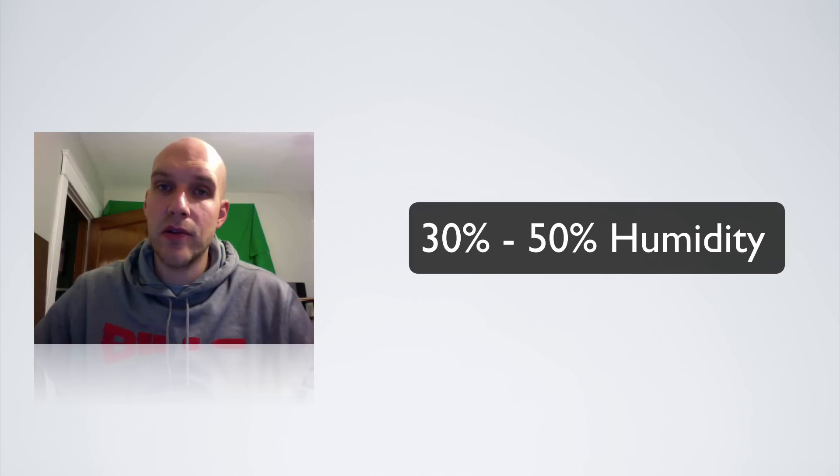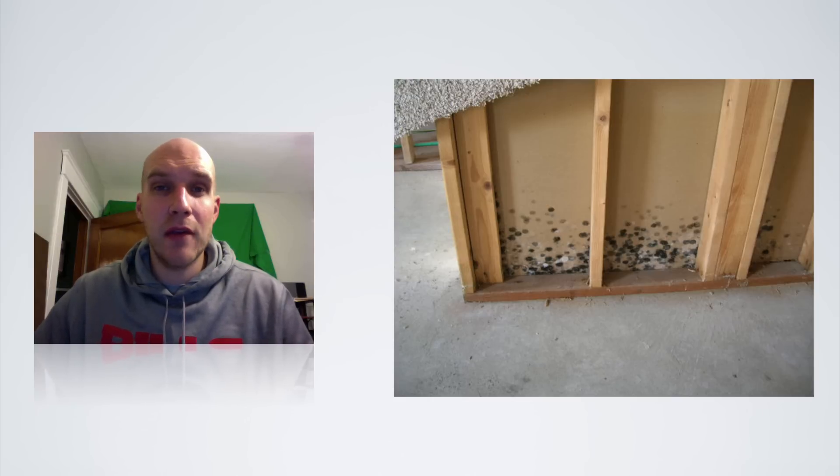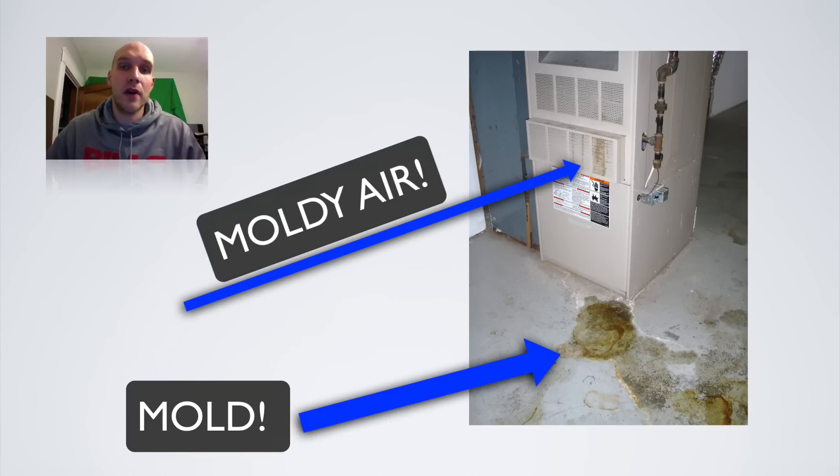Ideally you want your humidity in your house and basement to be around 30 to 50%. Mine is still a little bit over that, but it's challenging — I have an old house and I live in a very humid climate. If your humidity is higher than that, you can grow mold and bacteria in your basement. A lot of times your furnace is in your basement, so you're taking that air quality and pushing it up through your house, which can be bad for your entire home.